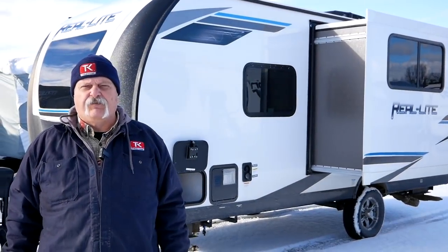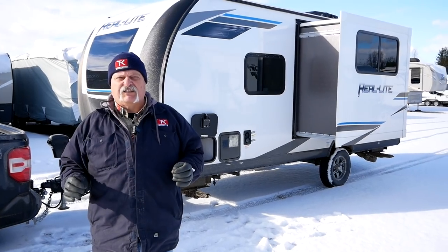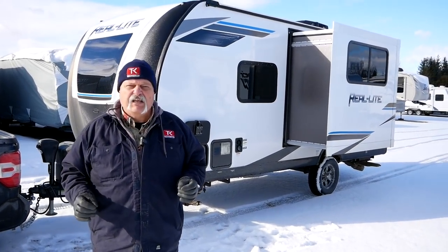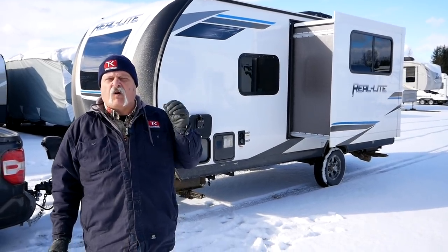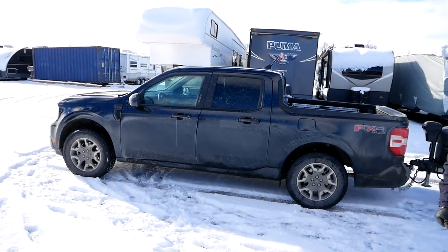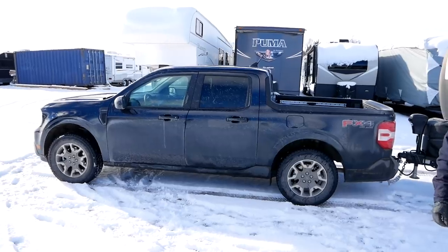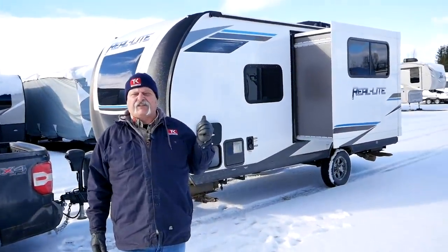Hi there and welcome to the Truck King YouTube channel. We're looking at another couple's travel trailer today, a really hot segment. This particular Palomino Real Light is what we just towed with the 2022 Maverick — Steve will throw up a link so you can see how that worked. But now let's go take a look at the trailer.